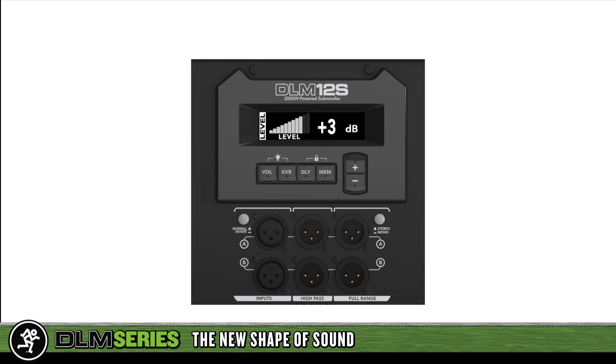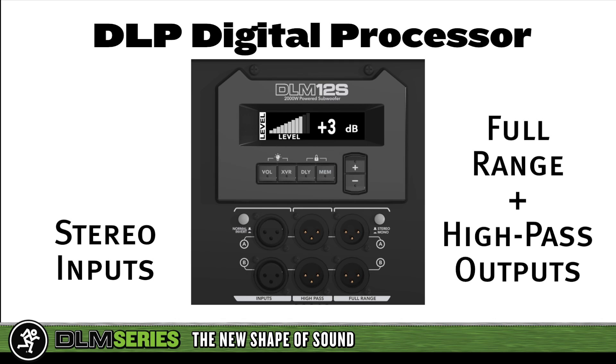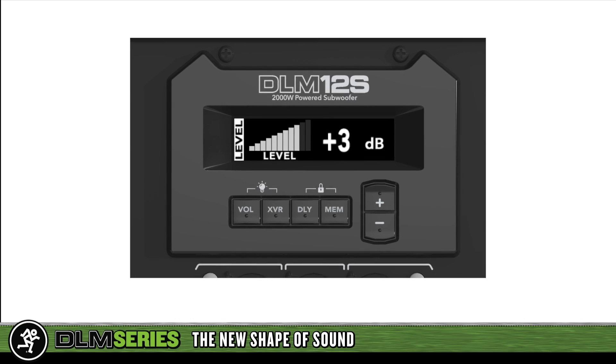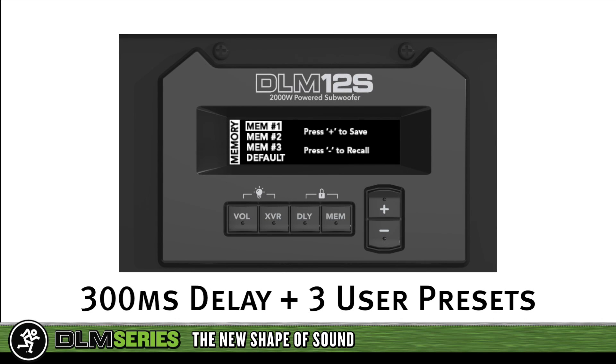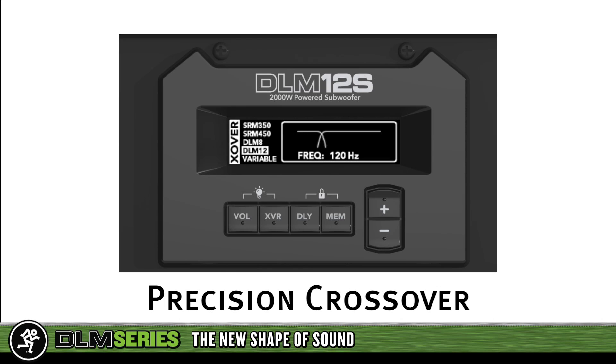The DLM12S powered subwoofer features the DLP integrated digital processor. Equipped with stereo inputs and full range and high pass outputs, the DLP digital processor includes the same memory and alignment delay features as the top boxes. The built-in precision crossover has exact presets for Mackie speakers plus a completely variable crossover for use with any full-range loudspeakers.